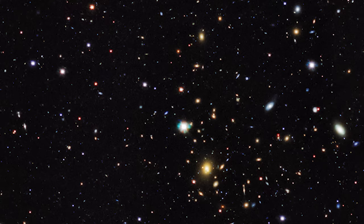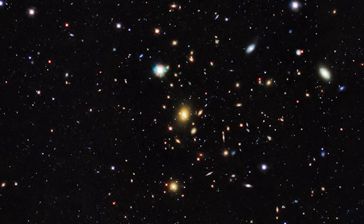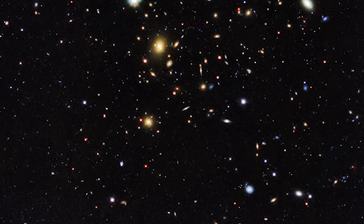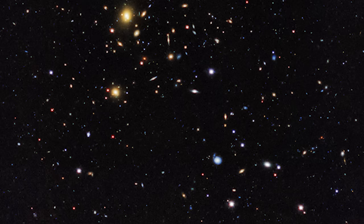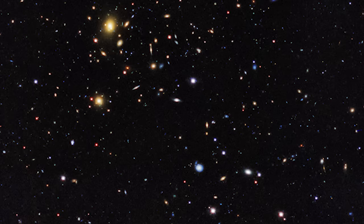The findings from KiDS are startling — they reveal that these celestial clusters contain about 30 times more dark matter than visible matter. This is a profound discovery, indicating that what we see in the universe — the stars, planets, and galaxies — is just the tip of the iceberg. The KiDS survey, using the James Webb Space Telescope, is not just mapping the skies; it's rewriting our cosmic story, shedding light on the dark corners of the universe and helping us piece together the puzzle of how galaxies form and evolve.